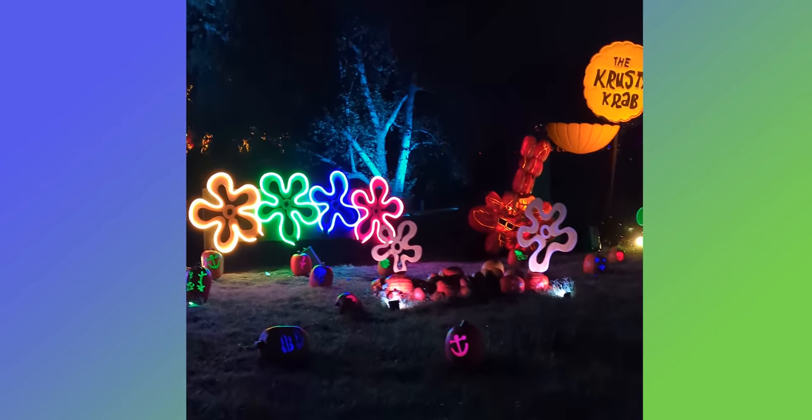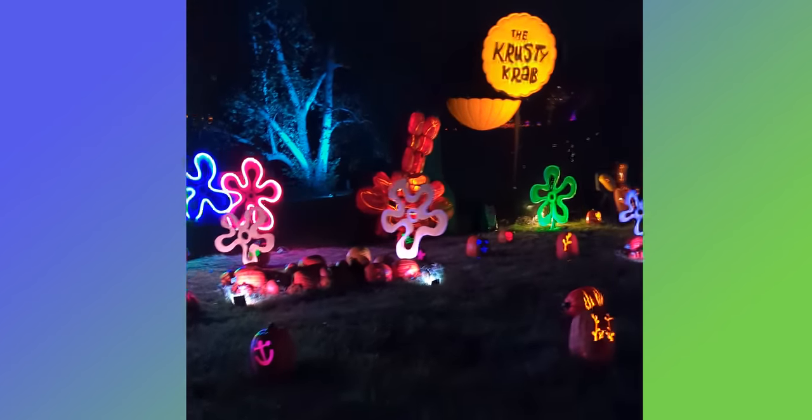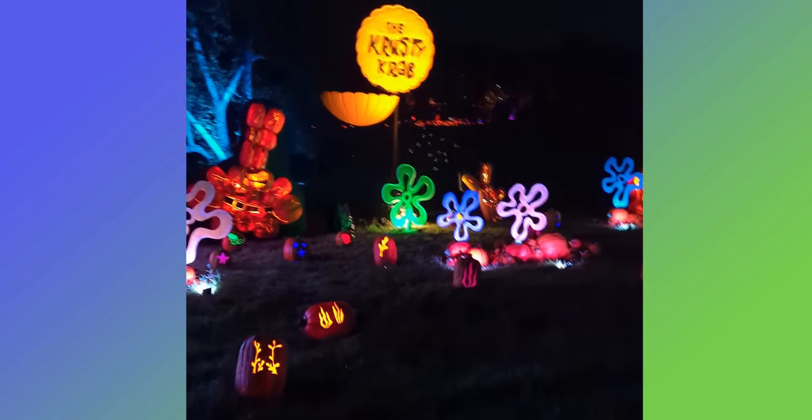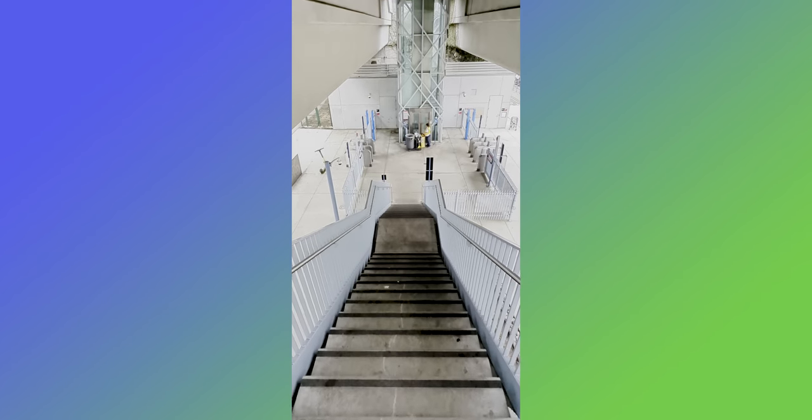A quick side note on video options: if you noticed a bit of judder in the night-side videos — that ghosting or blurring around the edges of objects — that's because I was shooting in standard video stabilization mode. The phone offers three other stabilization modes, with three or four capable of shooting 4K. Action mode will get rid of the judder but shoots in 1080p HDR, not 4K.